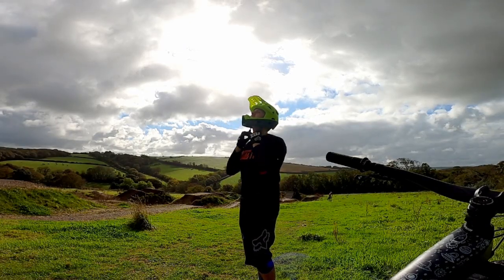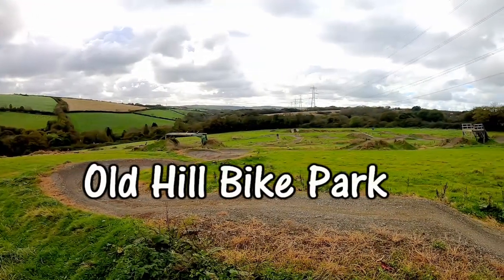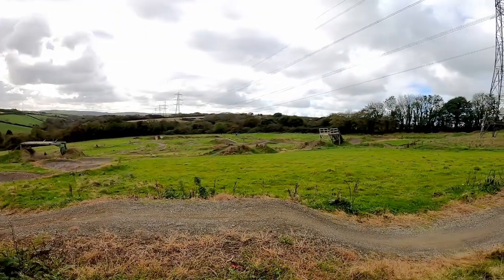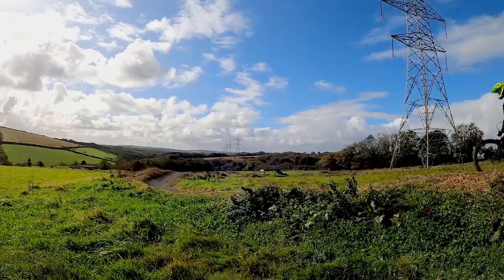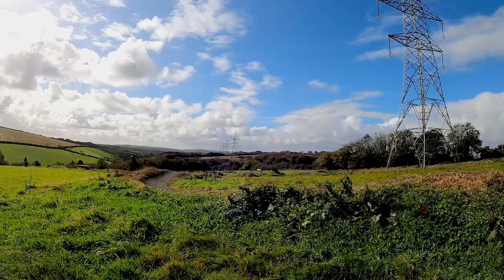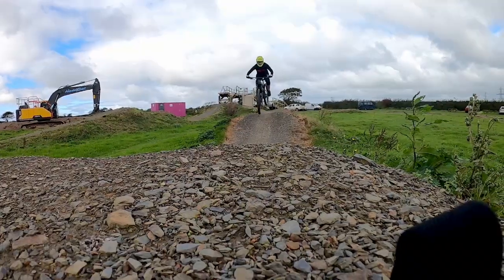Today we're perched on the top of a sunny hill in Cornwall to ride an amazing set of trails. This is Old Hill Bike Park. Old Hill is a small and friendly bike park just outside Bodmin. Rest assured that for what this rugged park lacks in size it more than makes up for in the quality of its trails — and what I mean by that is, this place rocks!